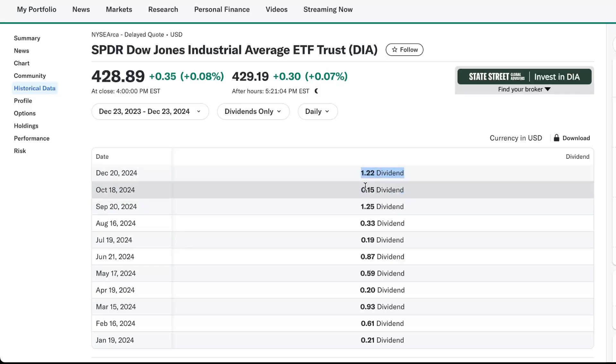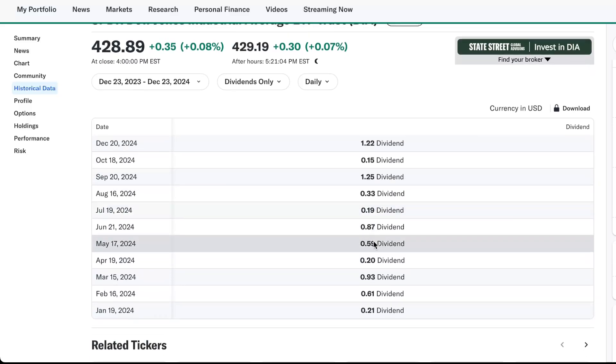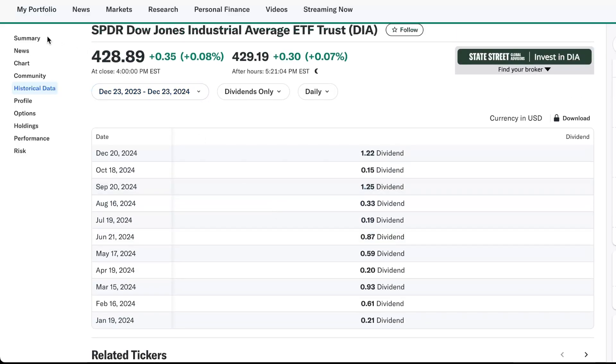December 20th was $1.22. Notice how it fluctuates — that's because it holds stocks, and those stocks also pay dividends, and those dividends fluctuate. But it pays you every month, which is very unique. Let's go back and look at the dividend yield.